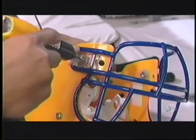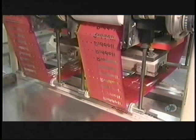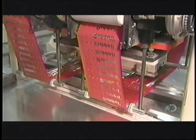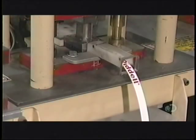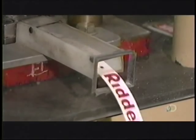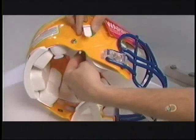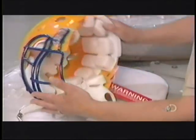This helmet is now looking pretty fierce, but it's not ready for action yet — it needs a chin strap and cup. This machine uses heat to transfer a foil logo onto the polyester chin straps. It also cuts them to the correct length. Once a chin cup has been sewn to the strap, they fasten the assembly loosely to the helmet. Later, it will be precisely fitted to the player.